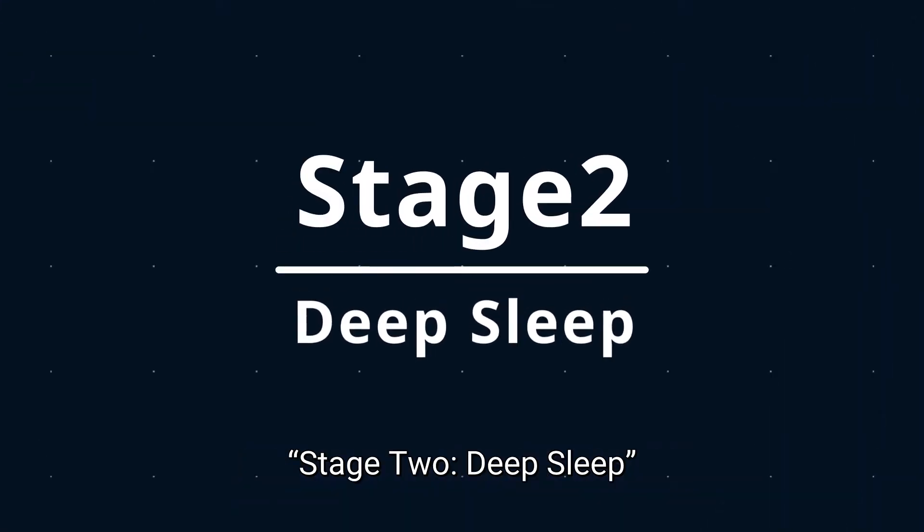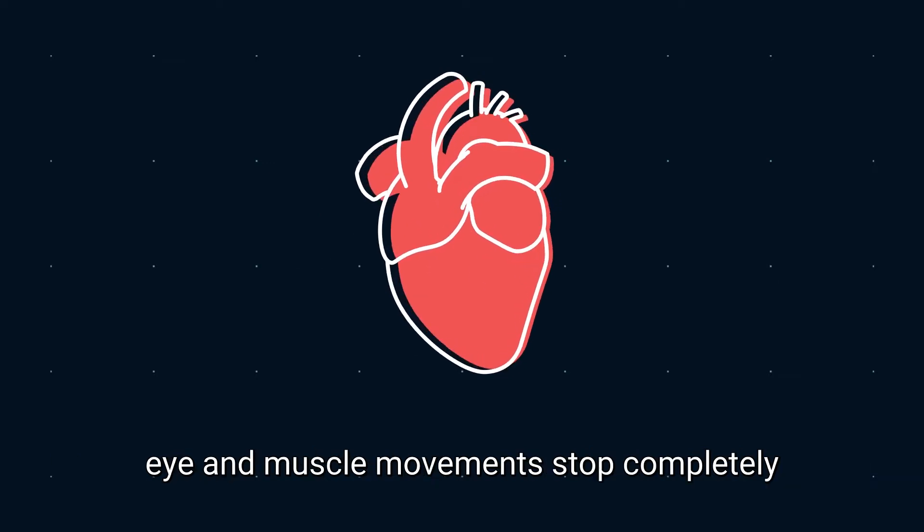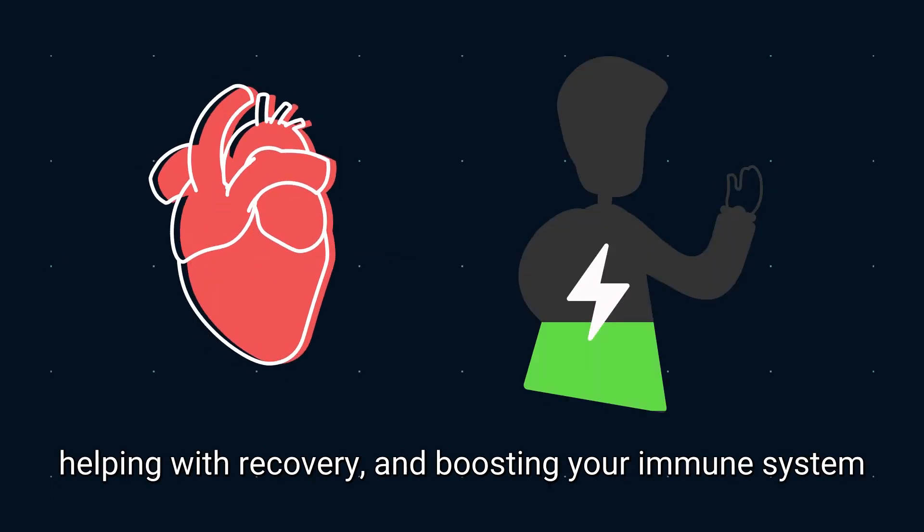Stage 2: deep sleep. In this stage, your breathing and heartbeat will slow down, and eye and muscle movements stop completely. At the same time, your body goes into restoration mode, helping with recovery and boosting your immune system.